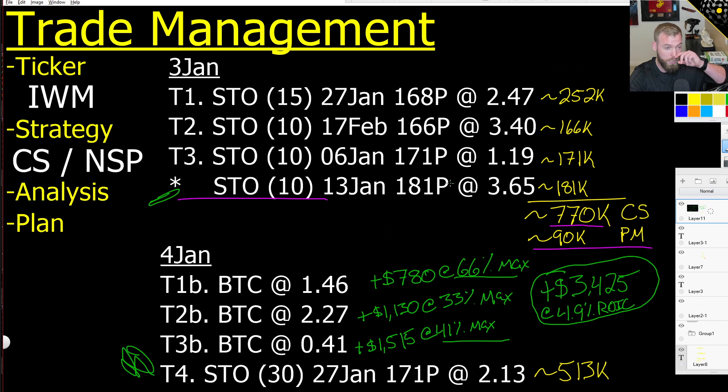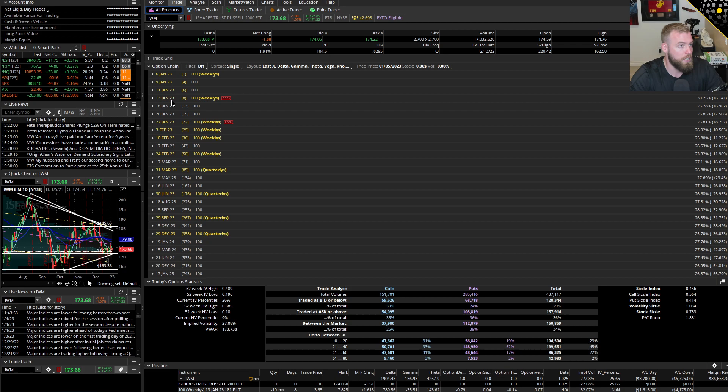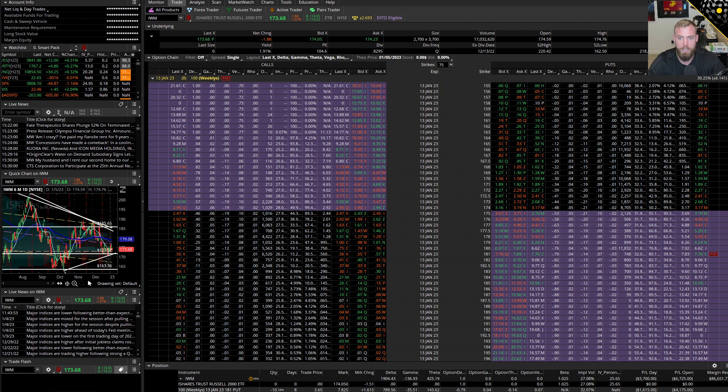I'm going to pivot back over to the platform because both of these trades are still on. I really want to talk about these 13 Jans because they're coming up on time to be managed. Pulling up the 13 Jan, we can see my 181 puts that are in the money right now. I sold them originally at $3.65 and they're trading for $7.83. So that is an unrealized loss of $4,175. Got plenty of time left and it's not making any sort of crazy insane move.